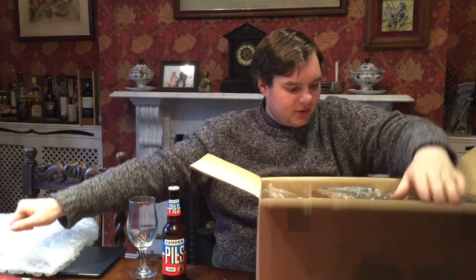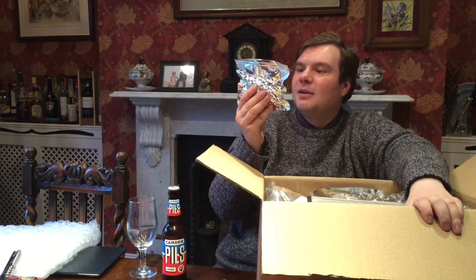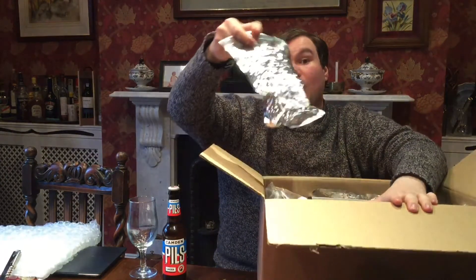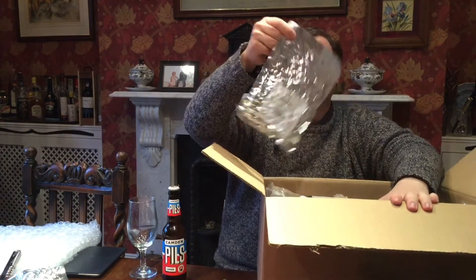So let's have a look at what I've got. I have 100 grams of Fuggles pellets — always useful to have. I have got 100 grams of North Down, and I have got 100 grams of Goldings.